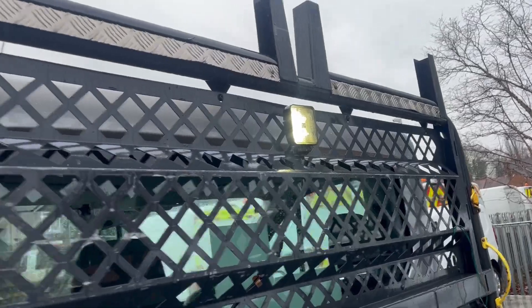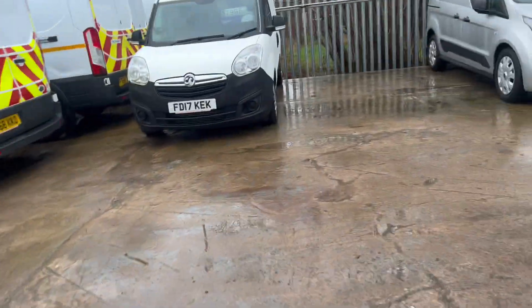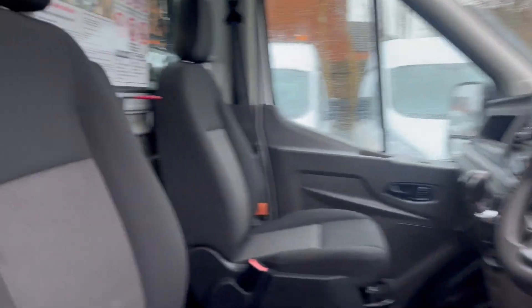A bit closer look at the work light. I'll just show you in the cab. Obviously being a 69 reg as well, it's Euro 6 and good to go into the clean air zones.